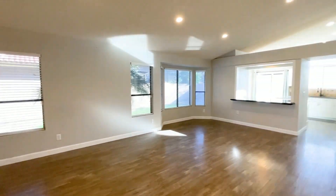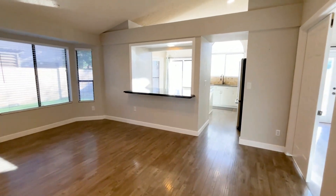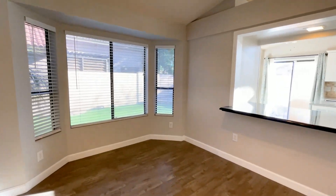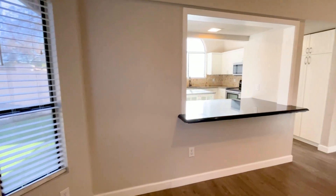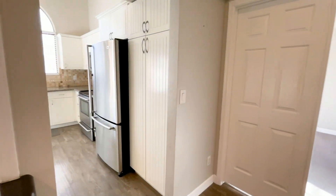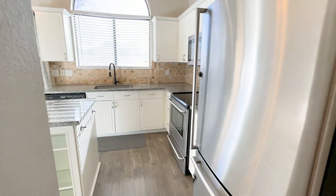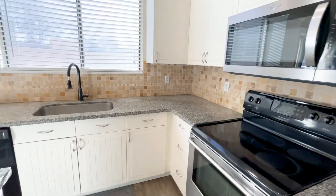This home has a great room concept that is light and bright, with a dining room and a kitchen with breakfast bar. The kitchen offers plenty of white cabinetry, granite counters, tile backsplash, stainless steel appliances, and a center island for additional counter space.